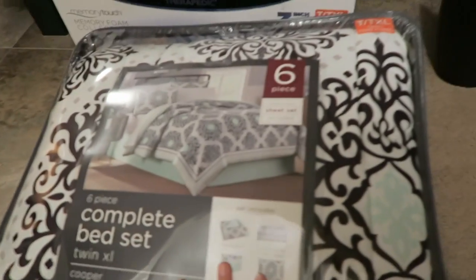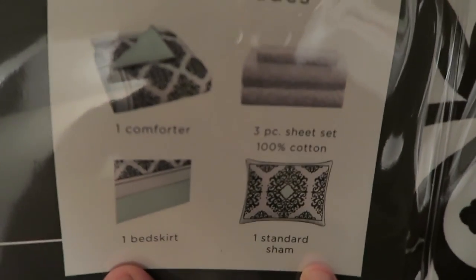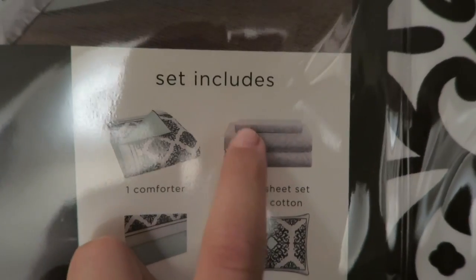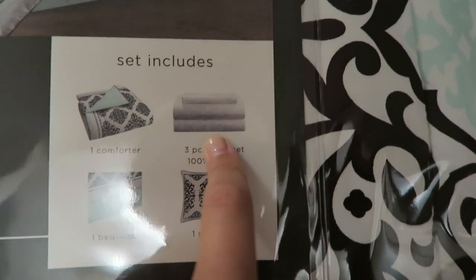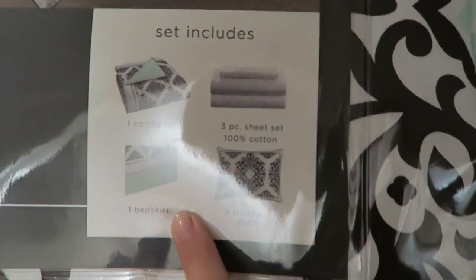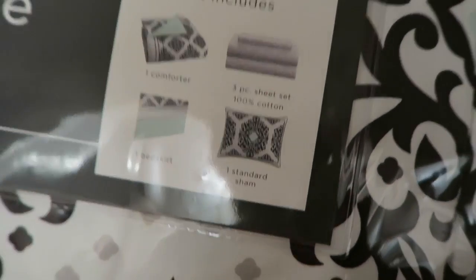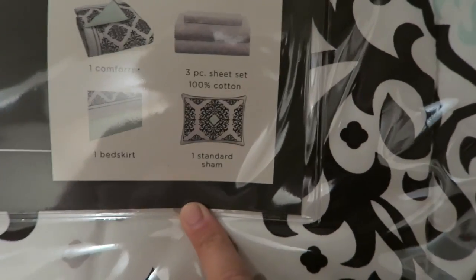I'll start with my bedding. I love the print — it has one comforter, a three-piece sheet set with an under pillow, a nice little pillow, an above sheet, and a bottom sheet. It also comes with a bed skirt, which I probably won't use just because my bed will hopefully be lofted, and then one standard pillow sham.